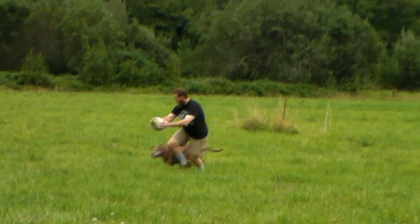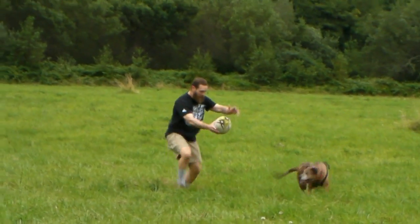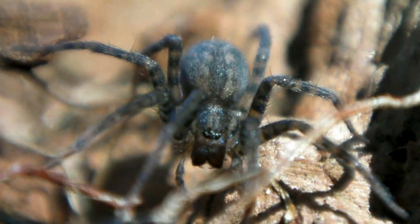Wahkiakum County, in southwest Washington State, boasts many charismatic tetrapods. But the damp, temperate, coniferous forests that blanket the county are home to a thriving majority of arthropods, like the spider Calamaria.